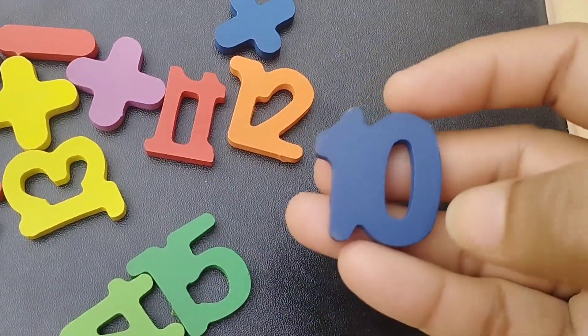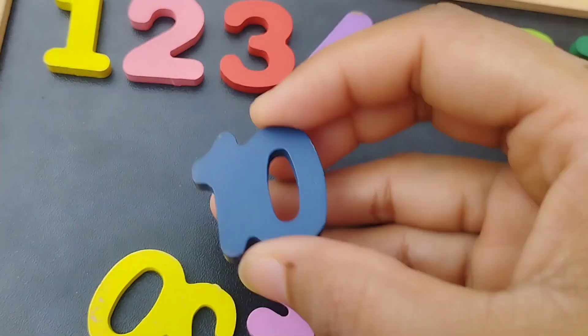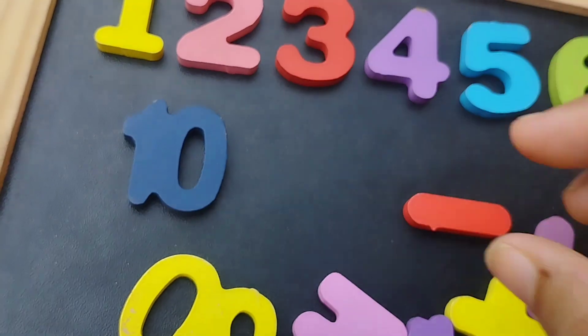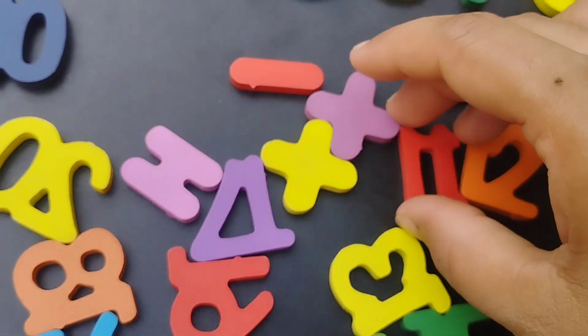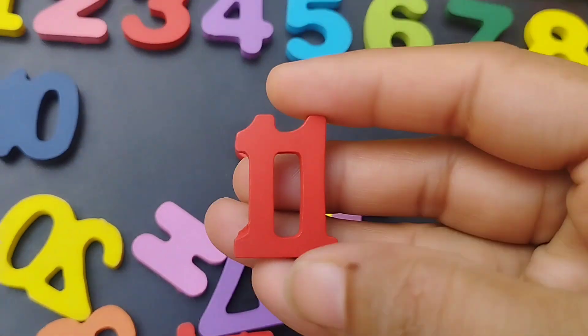And now, number 10. The next number is 11. Number 11.